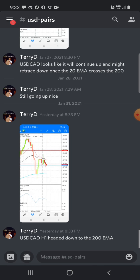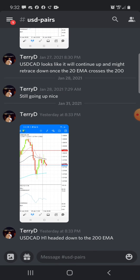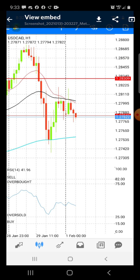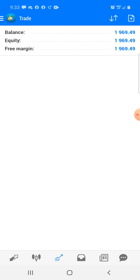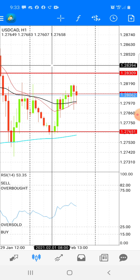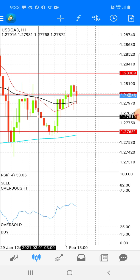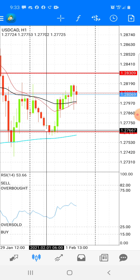One good thing about my group is I can always go back and confirm what I said and what I did. So I said this last night — USD CAT H1 is headed down to the 200 MA. And as you can see with the same picture, it headed down to that 200 right like I said.